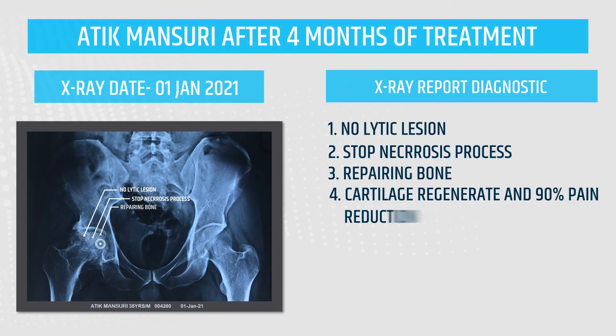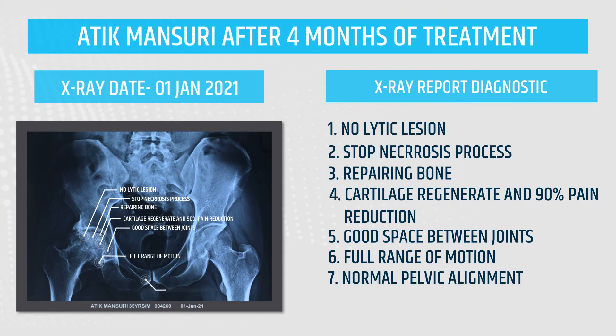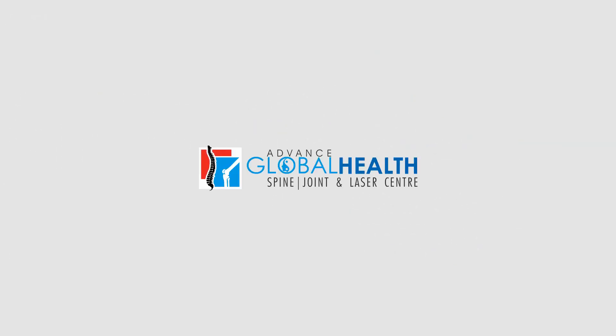90% pain reduction, good space between joints, full range of motion, normal pelvic alignment, arthritis process stopped. Advanced Global Health Spine, Joint and Laser Center.